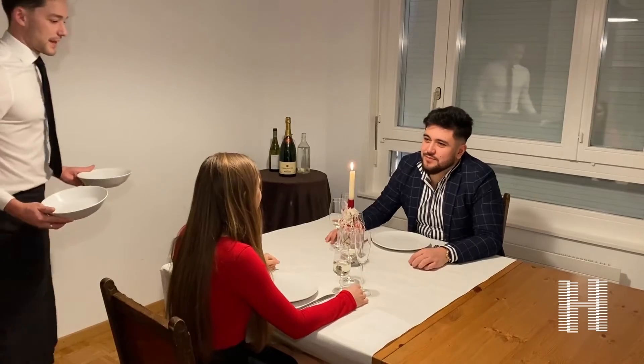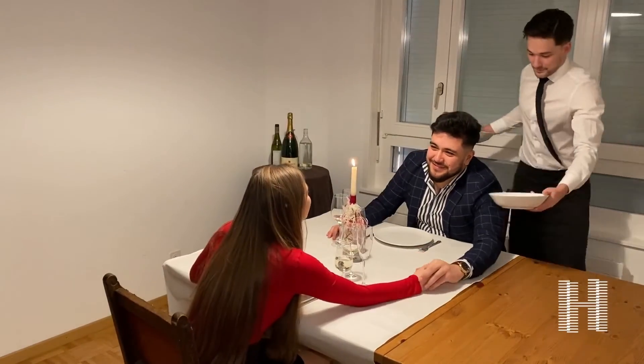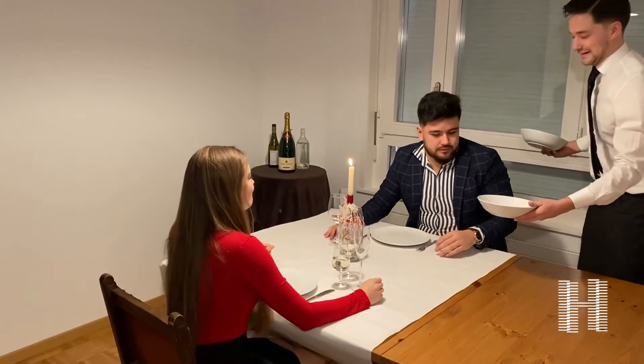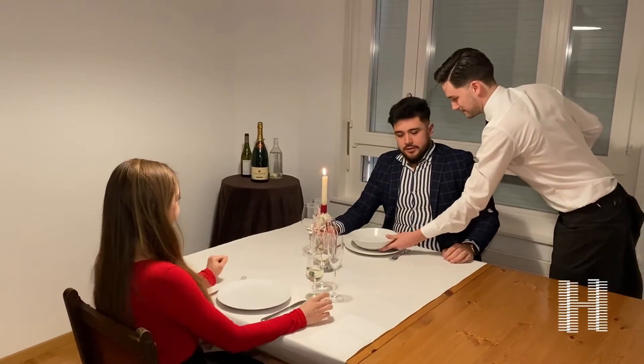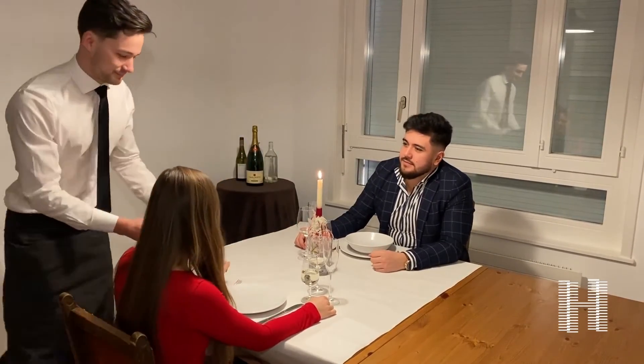Now here Sean forgets to serve the woman first, but rather serves the man, and also serves him on the left side, bumping into him and creating another awkward moment. Once again he walks over, serving her this time from the left.